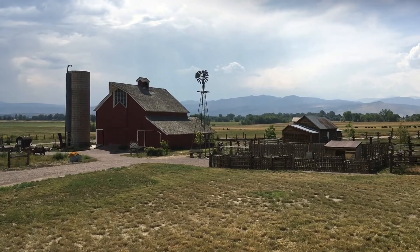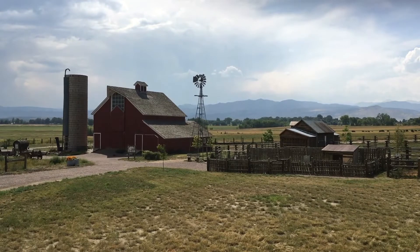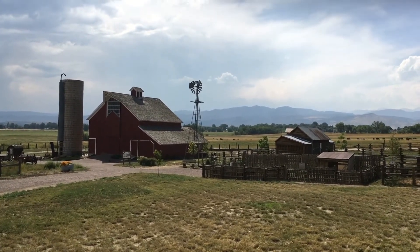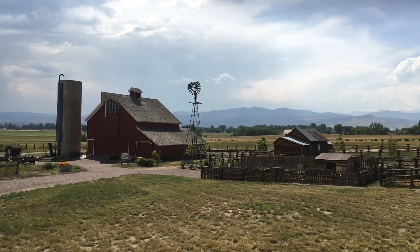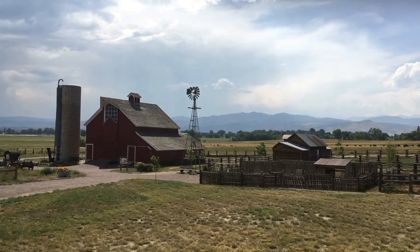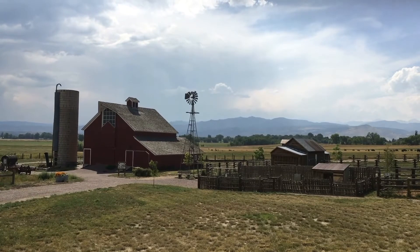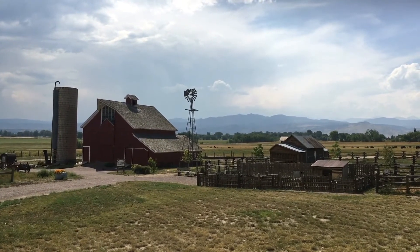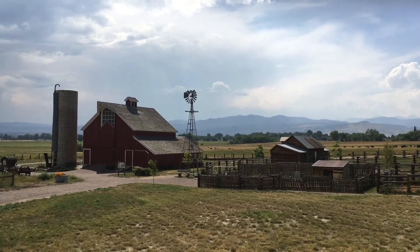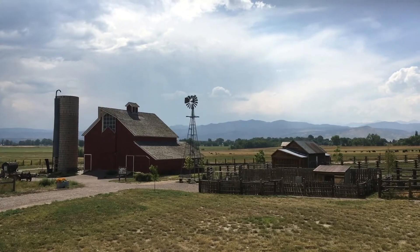That's a windmill, and windmills were super important on farms to bring water to the animals. The windmill would have a pipe that went from the fan, from those blades, down into the ground into a well. When the wind would blow, those blades would turn around and around, and it would pump water out of the ground using the pipe that went down into the well. Lots of times there would be a tank next to the windmill, and that would pump water for the animals to drink.